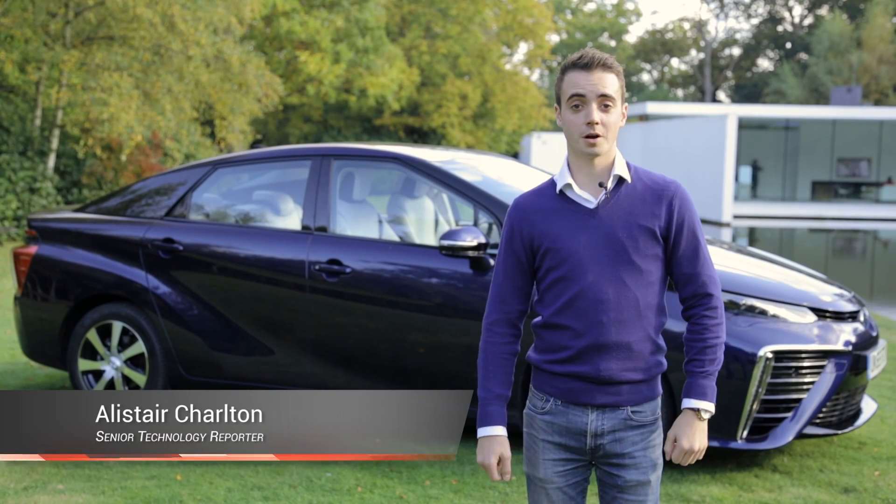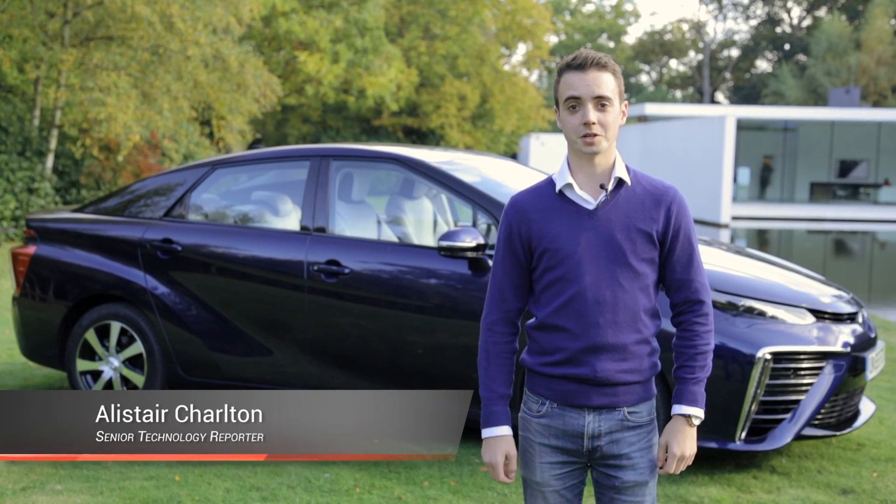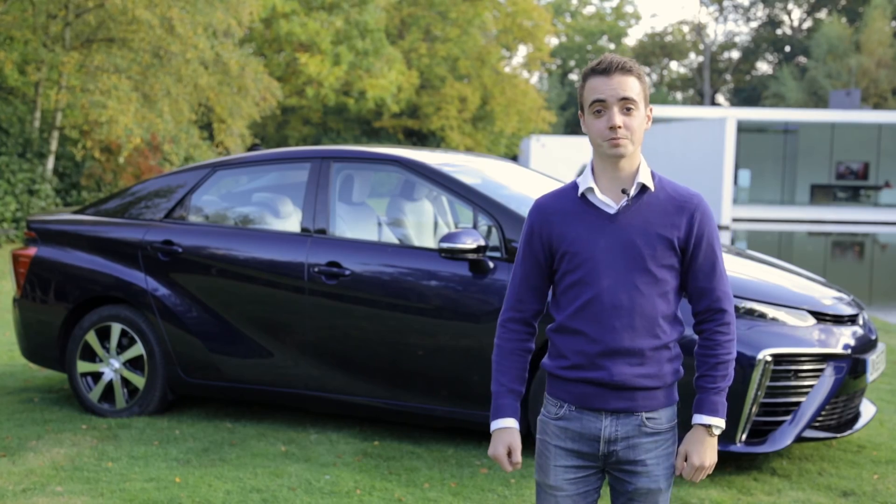Just as we were getting used to seeing electric cars from Nissan, BMW and Tesla, Toyota has decided there's a new future we need to be getting excited about. So step forward with this — the hydrogen powered Mirai.